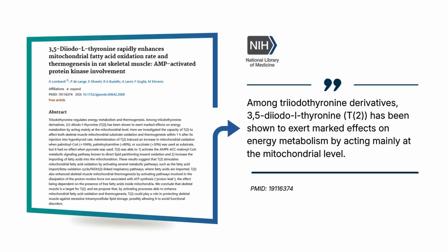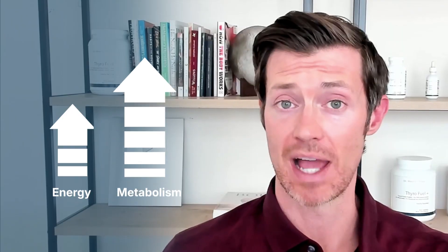One of those targets is the mitochondria inside your cells. By activating these, your cells become more efficient at producing ATP, which is energy. The more energy that you produce, the higher your metabolism will be. This is the same thing that other thyroid hormones like T3 do; however, T2 is just a little bit more efficient at doing it.